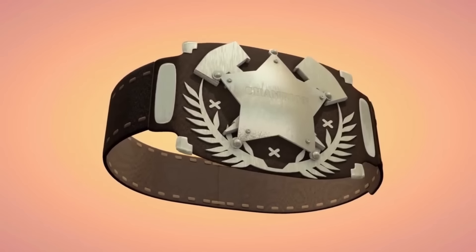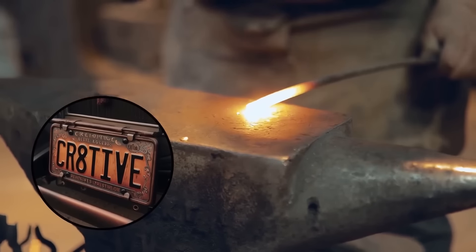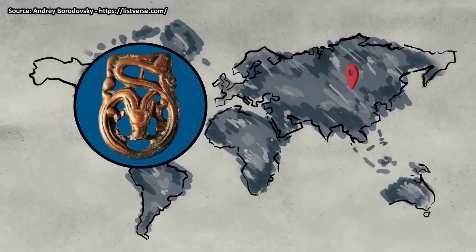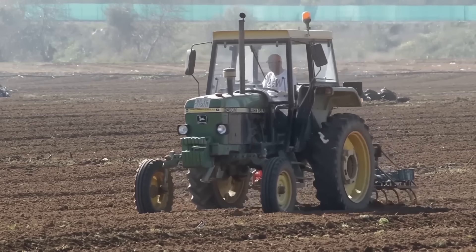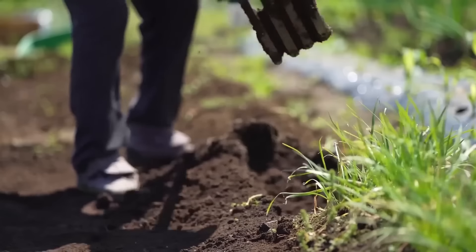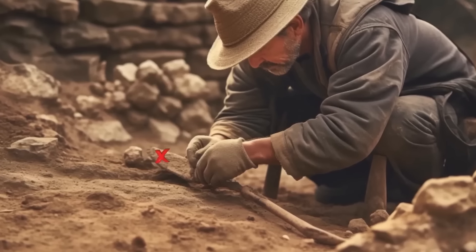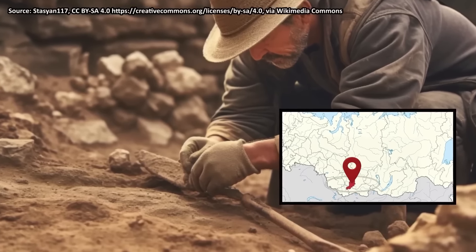Dragon Buckles. Belt buckles were all the rage hundreds of years ago — back in the day, people would customize their belt buckles like people customize license plates today. Some of the most interesting buckles ever found were discovered in Siberia. A tractor driver named Sergei Fevilov found the artifacts while plowing a field in the mid-1970s. At first he thought the metallic pieces were just old tractor parts, but as he dug deeper, he uncovered eight ancient belt buckles wrapped in birch bark. Little did Sergei know that he had unearthed a piece of ancient mythology. These buckles, dating back to the end of the first millennium BC until the second century AD, revealed the existence of a unique creature — the Siberian dragon.